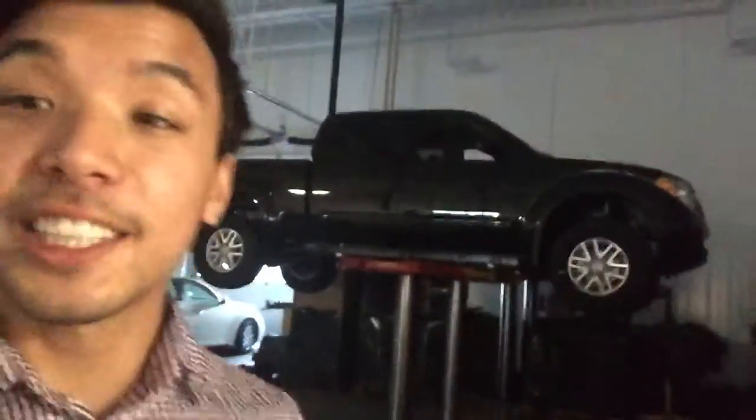Hey Anne, this is Tristan. I'm over here at Northside Nissan to show you a brand new 2019 Nissan Frontier SV. It's right up under the hoist right now — it's going to get a fresh oil change and it'll be ready for you when you come on by and take it for a spin.